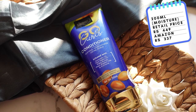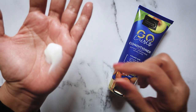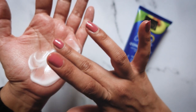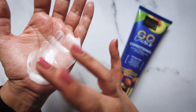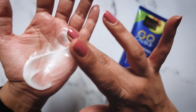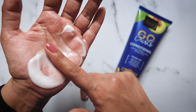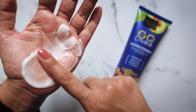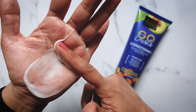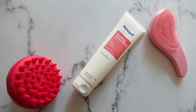Next we have the Saint Botanica Go Curls conditioner. This comes in a 200ml tube and originally retails for ₹449, but you'll almost always find it on Amazon for ₹337. I really enjoyed the Go Curls shampoo but sadly I did not enjoy this conditioner at all. It's thick and creamy and feels like a lotion — quite unique texture wise — but it did not have enough slip for me to detangle with. If you detangle on dry hair and need a budget-friendly conditioner that's very thick and moisturizing, maybe this could be a good fit. It does have a strong fragrance, but thankfully I was able to tolerate it. Because of the lack of slip, I didn't enjoy this conditioner much.